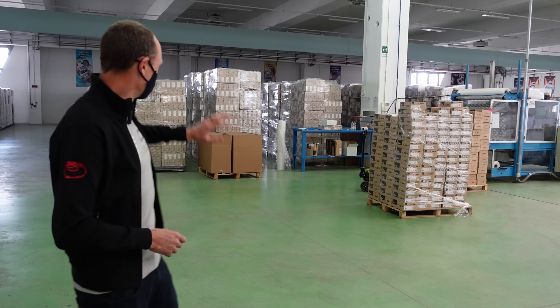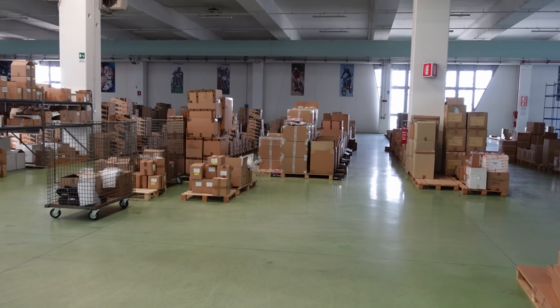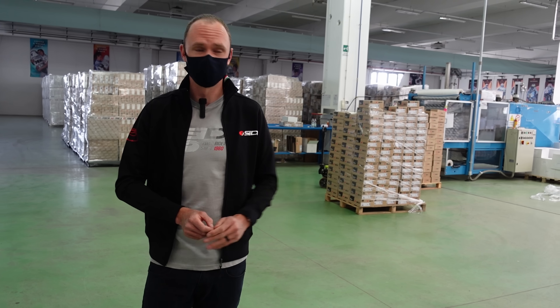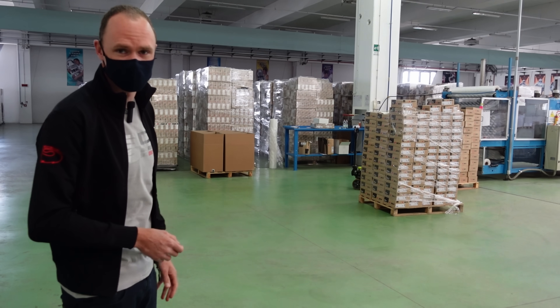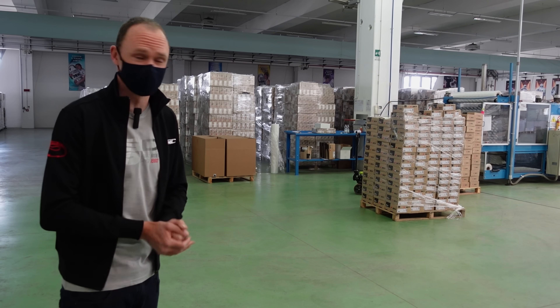Once the shoes have been finished downstairs on the production line, they come up here to be packaged. Everything over there is packaged up ready to go overseas, and everything on this side is for the local Italian market going out to local shops and suppliers. The bulk of the shoes are packaged up and ready to be shipped overseas, all over the world.